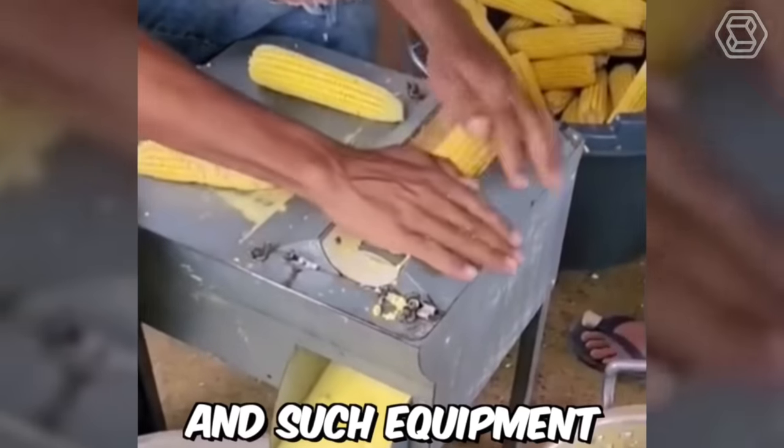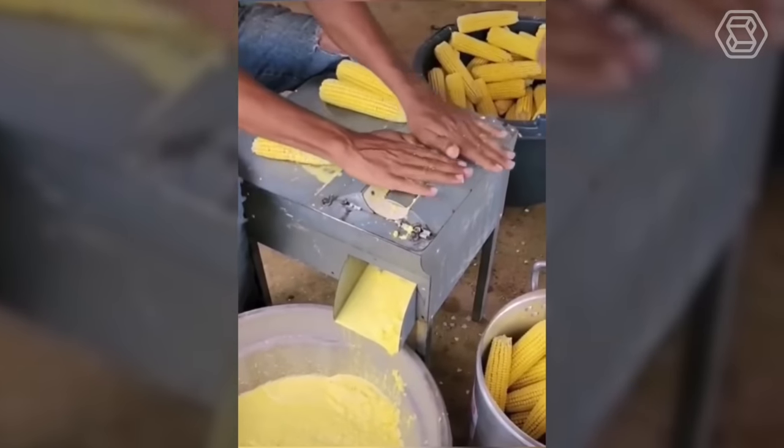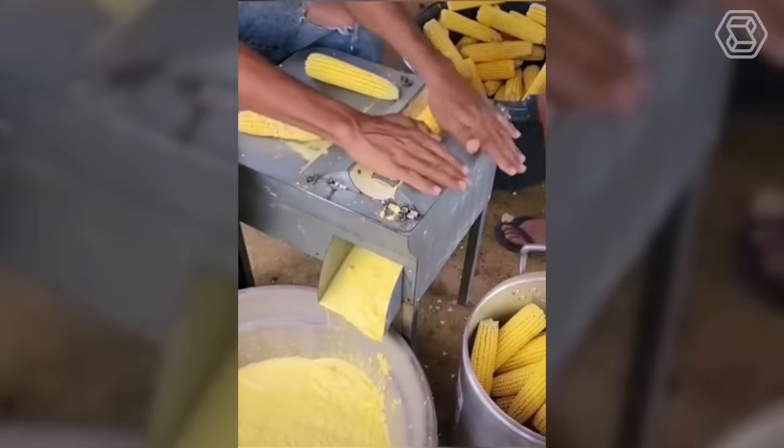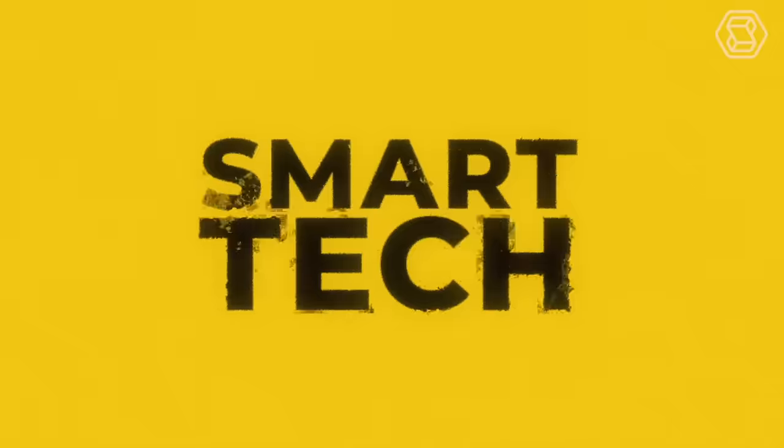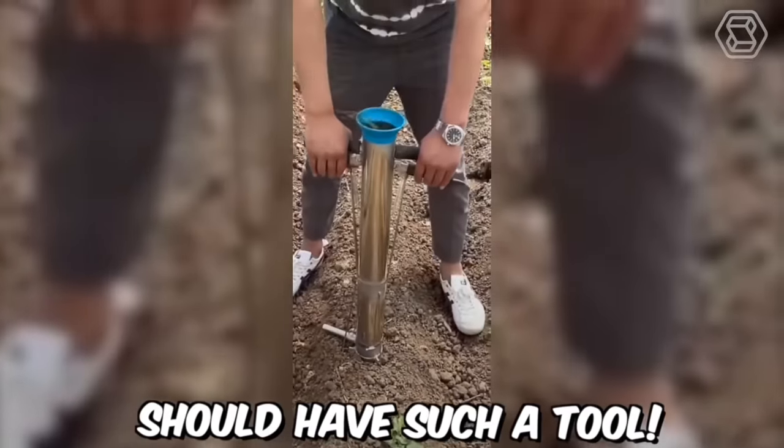Such equipment will help to quickly cope with corn — every gardener should have such a tool.